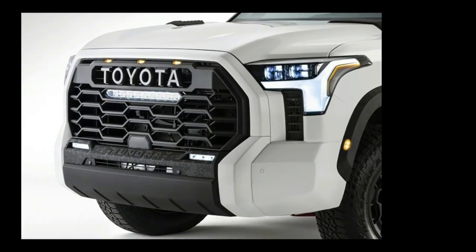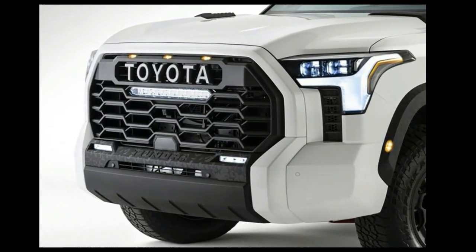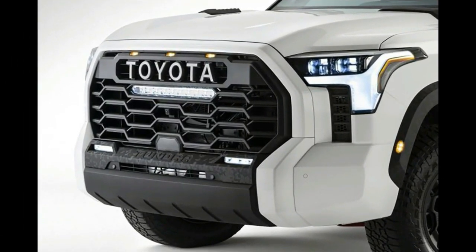Toyota shared an image of the new Tundra TRD Pro, and it has a huge grille with three integrated LED light bars, which we think are TRD Pro specific. The new Tundra could be more than 80 inches wide; the current truck is 79.9 inches wide. The texture on the front bumper where it says Tundra is also found on the fender flares on this TRD Pro model.